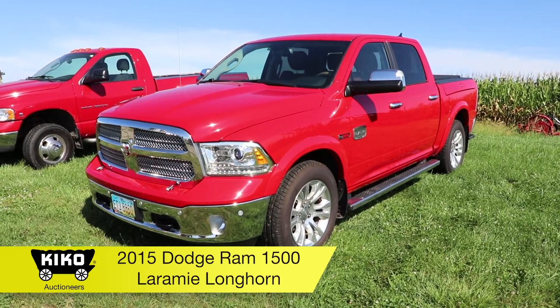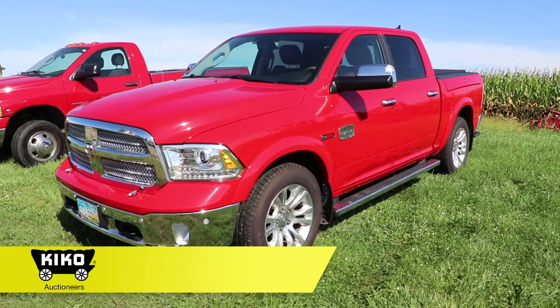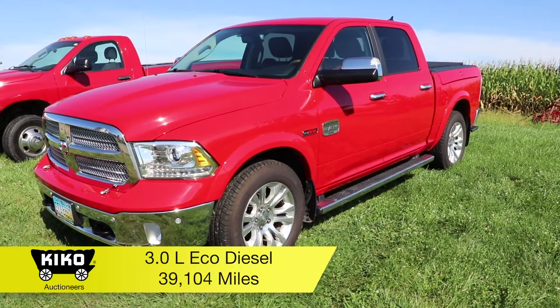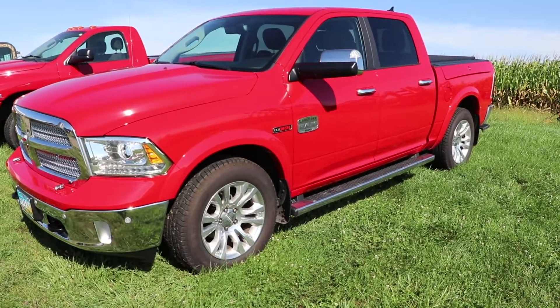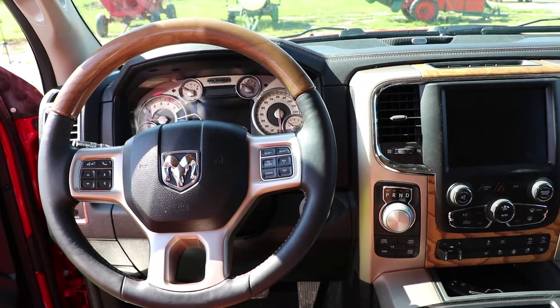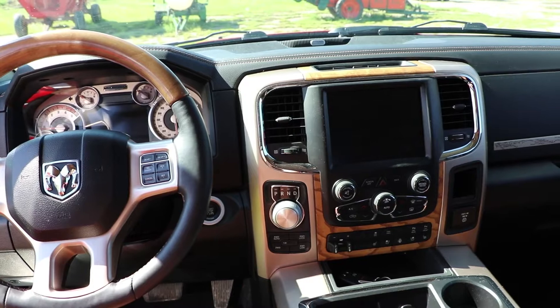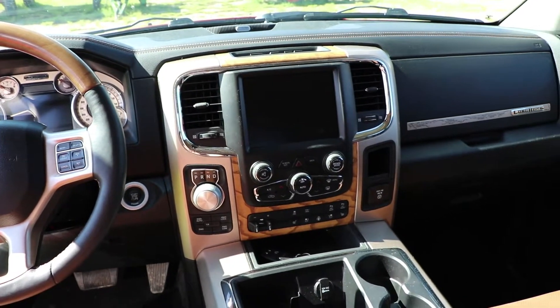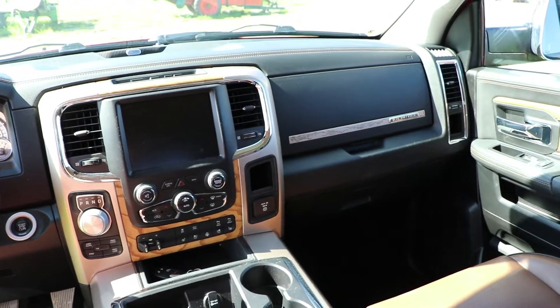2015 Dodge Longhorn Ram 1500 pickup truck. It does have an EcoDiesel 3 liter, automatic transmission, 4x4, 4-door, shows only 39,104 miles. Has leather interior, it's pretty much all loaded. Truckside toolboxes, retractable tonneau cover, very clean.